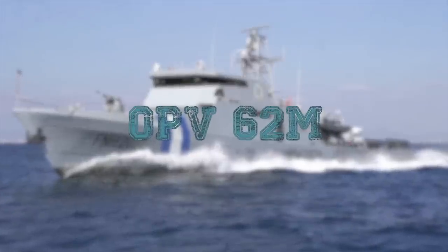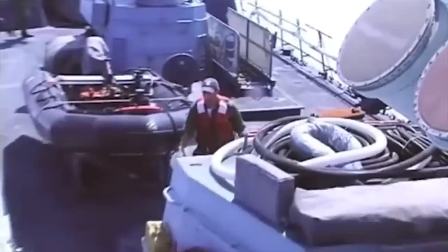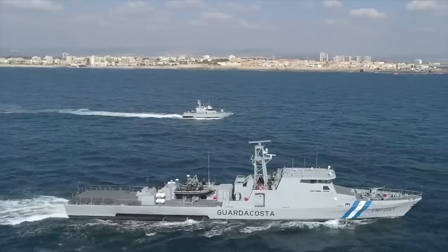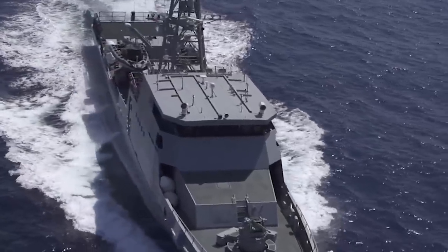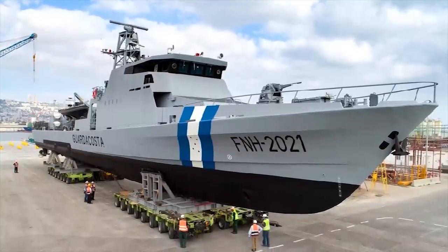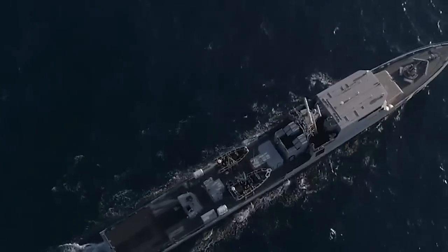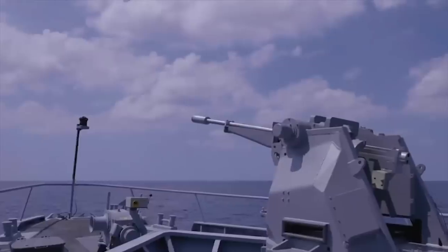OPV-62M: Based on the combat-proven Sa'ar 4.5 design used by the Israeli Navy, the OPV Offshore Patrol Vehicle 62M is even more versatile and mission-ready with extensive payload capacity, including stabilized weapons, medium-range missiles, ESM, and search radars. The patrol craft have a basic design but are equipped with modern sensors, systems, and weapons.